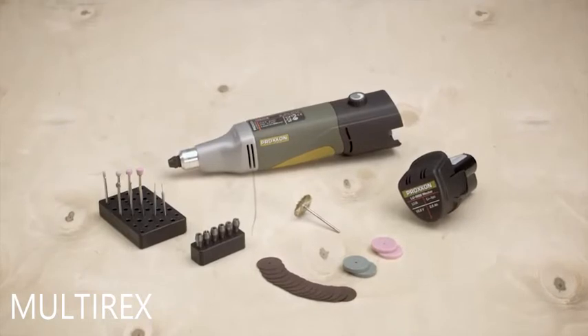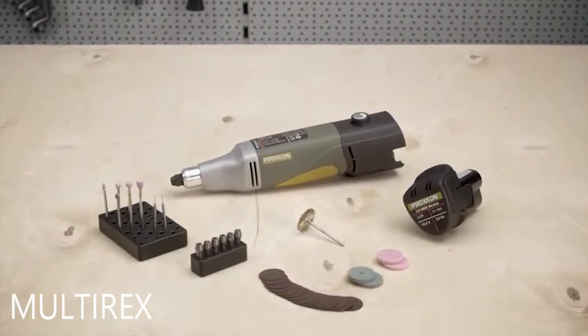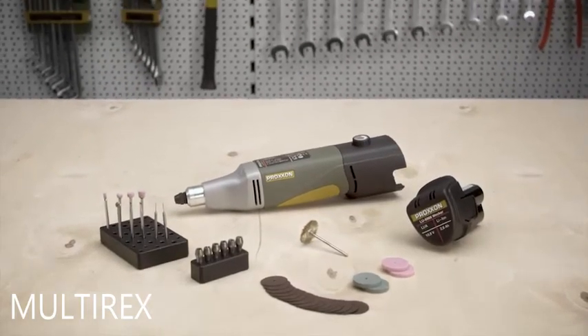The Cordless Industrial Drill Grinder Proxxon IBS-A. Greatest power with mobile use. Proxxon — tools with character.